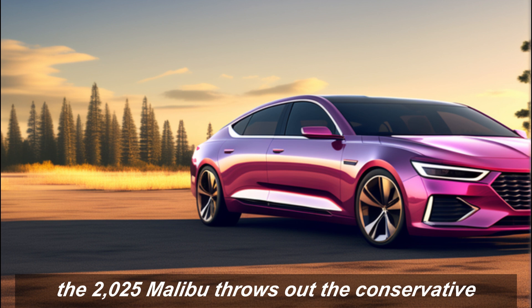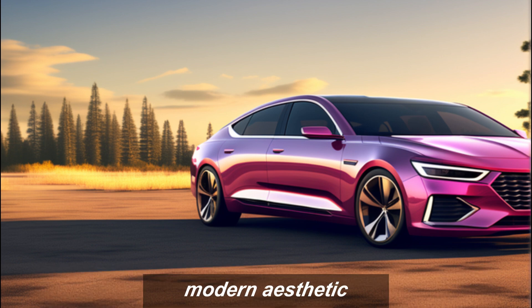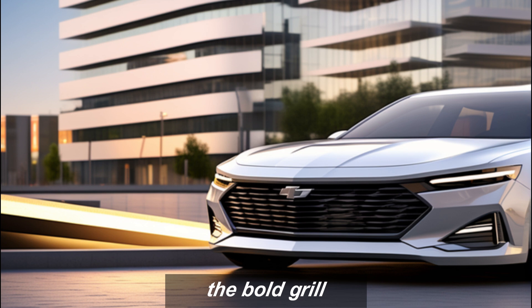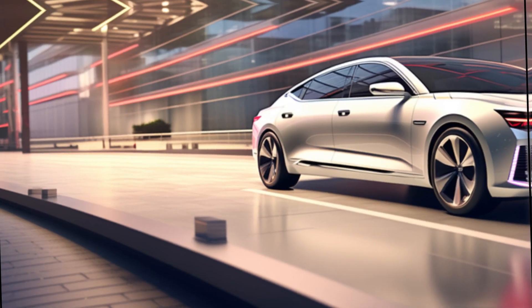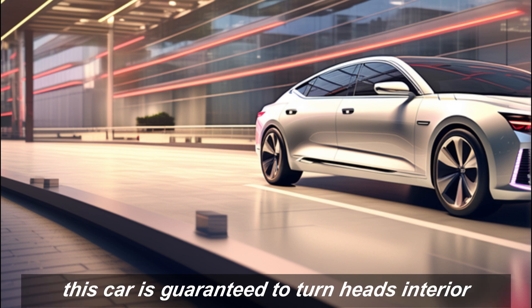First, let's talk about that stunning new design. The 2025 Malibu throws out the conservative lines of its predecessor and embraces a sleek, modern aesthetic. The sculpted hood, the bold grille, the dynamic fastback roofline — every detail screams confidence and sophistication. Whether you're cruising down Main Street or hitting the highway, this car is guaranteed to turn heads.